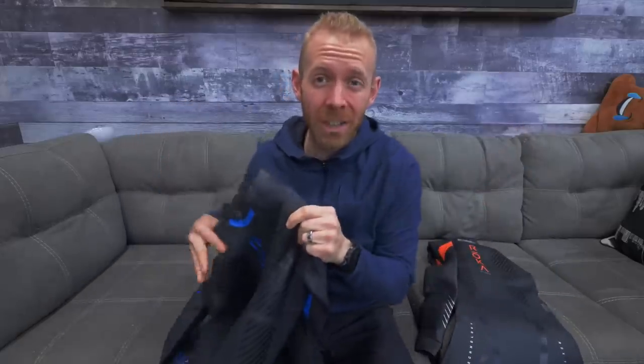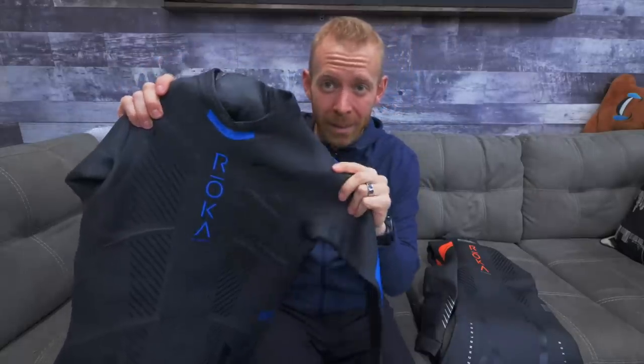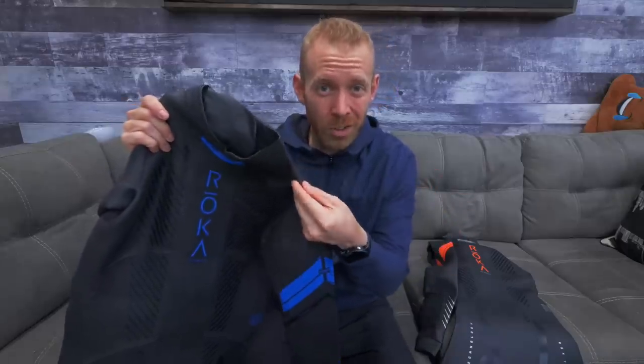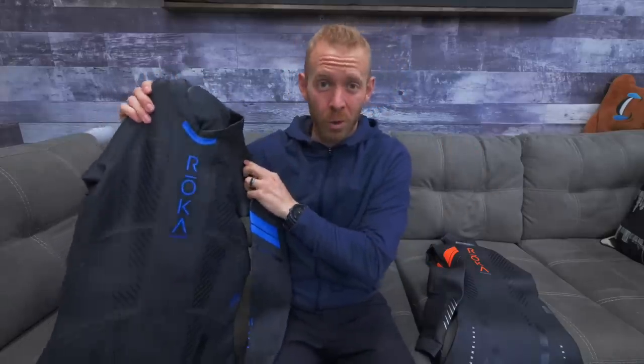If you're a little more budget oriented, this is the Roka Comp. I actually use this all the time in training because it's a workhorse and the shoulders are largely as flexible with the Arms Up technology. I'm a big fan of the Roka wetsuits.